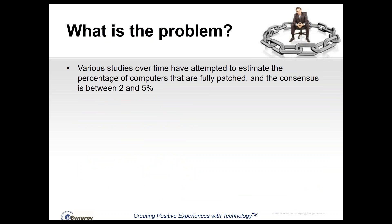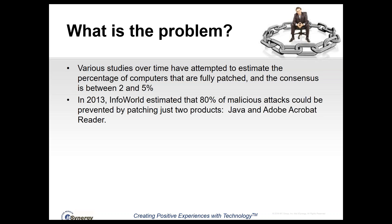Why are we talking about updates? Studies over time have attempted to estimate the percentage of computers that are fully patched, and they generally find only between 2 and 5% of all computers are actually fully patched at any given time. In 2013, Infoworld estimated that 80% of malicious attacks could be prevented by patching just two products — Java and Adobe Acrobat Reader.